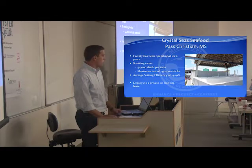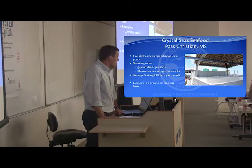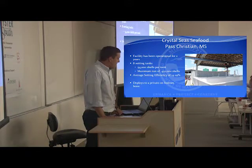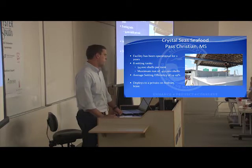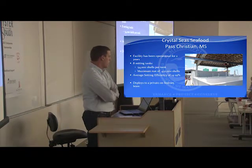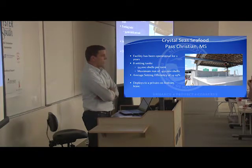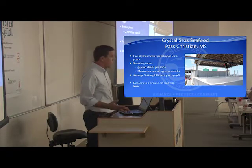The first project is a private individual — Crystal Sea Seafood. He has a remote set operation. Joe Jenkins is the owner's name. He's working with a lot of people along the Gulf. He has a pretty decent-sized remote setting facility with eight tanks. Each tank holds right at 50,000 shells, and he can do a maximum run of a little bit more than 400,000 shells. His setting efficiency is pretty respectable at 15 to 19%. He does take these and move them to his own bottom lease. He buys his larvae from Aqua Green, which I'll talk about in a couple of slides.